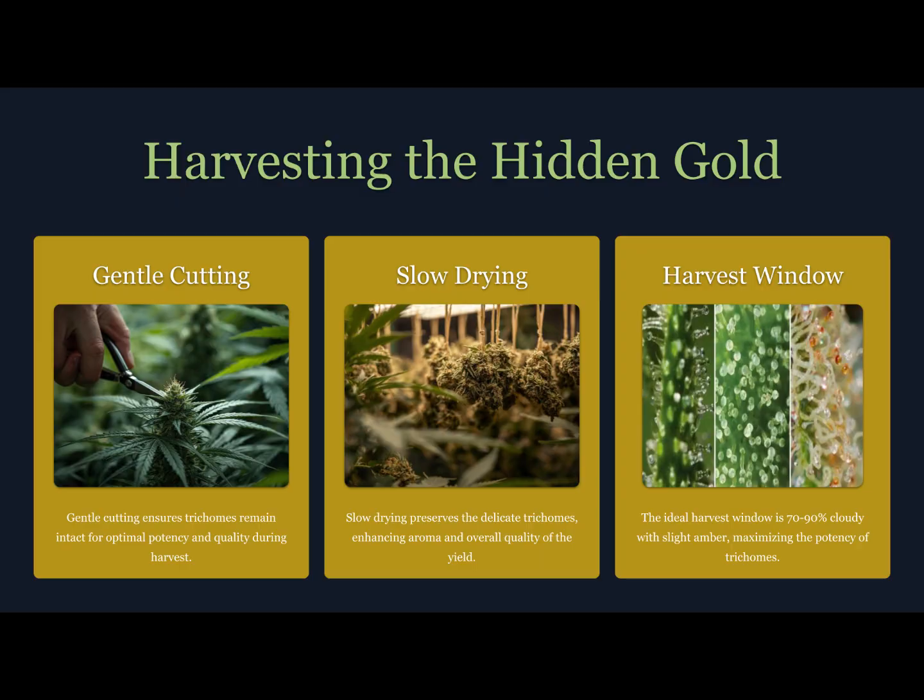Two proven methods dominate. Number one: dry sifting — a simple, affordable way to collect kief using mesh screens. It's all about gentle agitation; shake too hard and you'll mix plant material with resin. Done right, you can separate clean, golden trichomes ready for pressing or vaporizing.